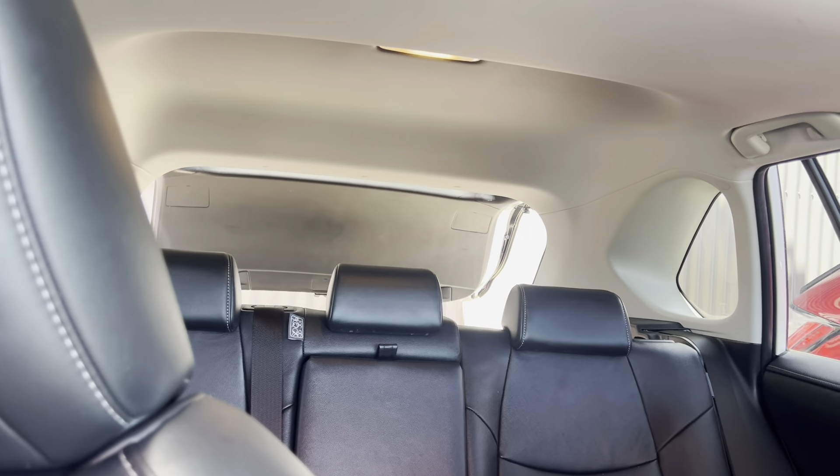Dash all nice and tidy — no cracks or anything like that. Steering wheel all nice and clean all the way around, no fingernail marks. Holding this button down opens the rear boot from the driver's seat — and you can close it the same way. Very nice 360 camera — click that button and it shows you your surroundings all the way around, which is awesome.